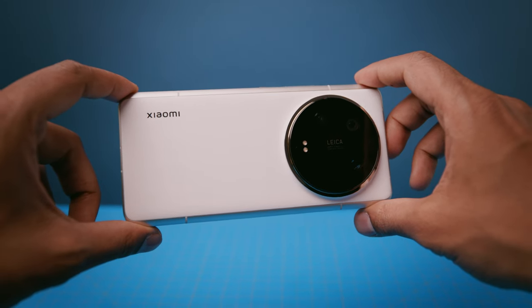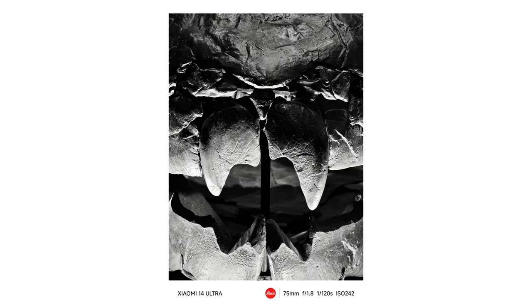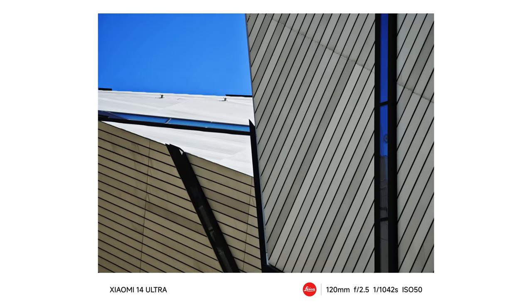Beyond the main sensor, you have three additional rear cameras at 12 millimeters, 75, and a periscope at 120. These are all housing a 50-megapixel sensor that you'd find in most premium mobile phones. Yes, it is smaller than that main sensor, but it is still very capable — and more importantly, it gives you options in the field.